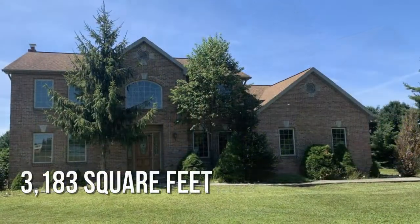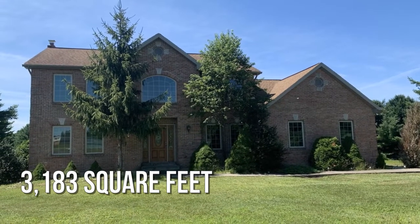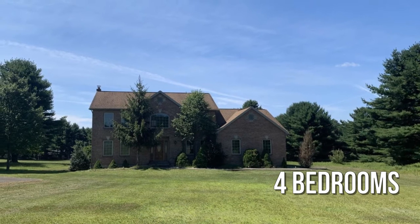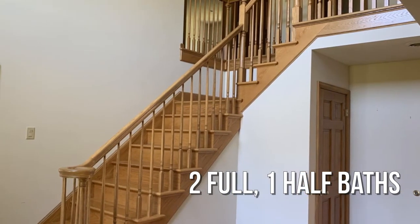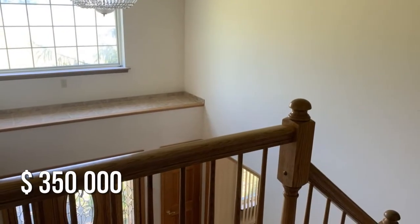This spacious property offers over 3,100 square feet of living space, featuring four bedrooms, with two full and one half bathroom. This property is currently listed for $350,000.